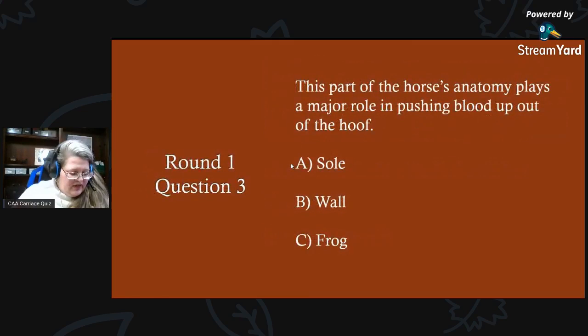Round one, question three: this part of a horse's anatomy plays a major role in pushing blood up out of the hoof. Is it A) the sole, B) the wall, or C) the frog?